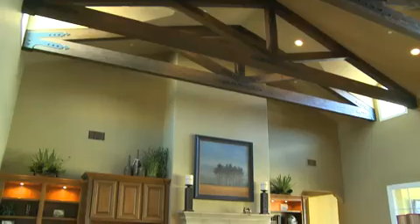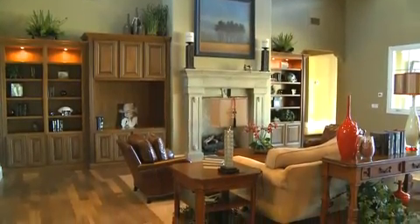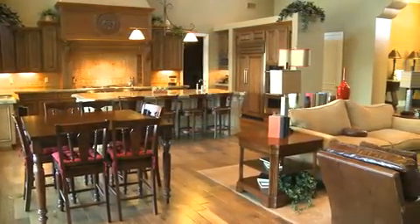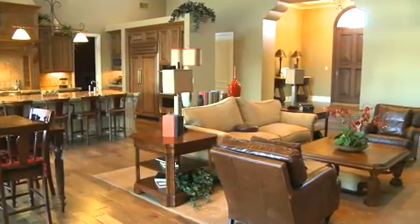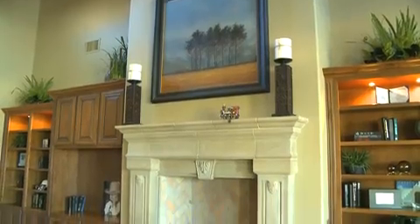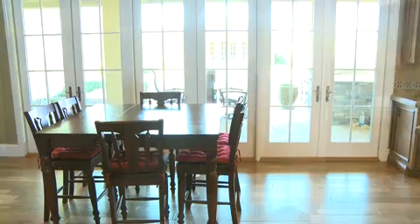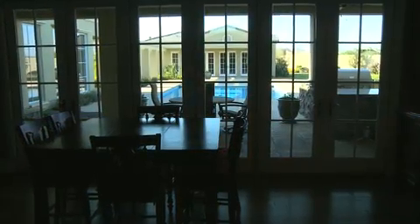Entering the main living area, solid wood structure beams set the tone for this home's visually stunning details. You'll feel right at home in the spacious great room that adds an element of style with its distressed walnut flooring. Completing this space is a cozy fireplace that exudes ambiance and a graceful French door exit that leads out to the serene backyard resort.